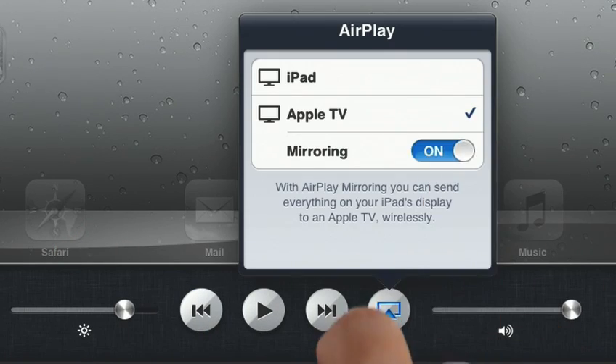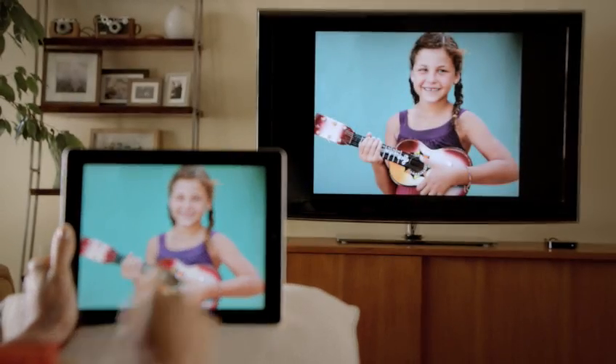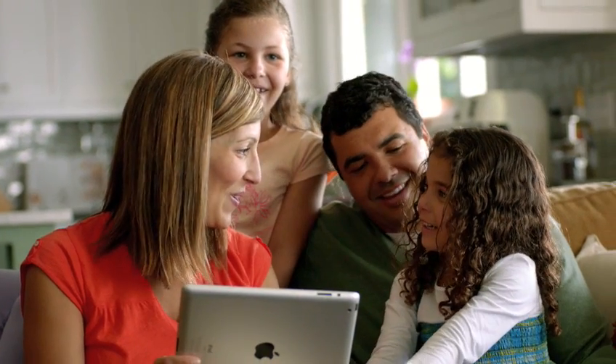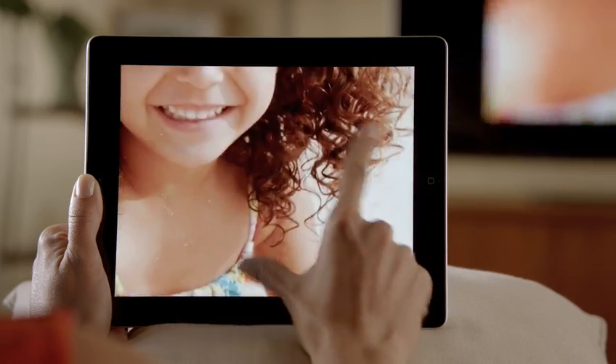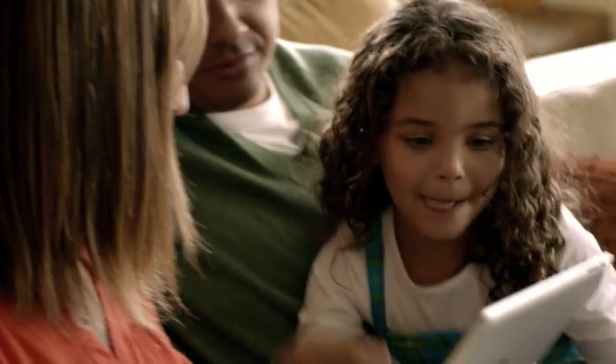With AirPlay Mirroring, you can share everything you do on your iPad 2 right up on your big widescreen TV. You can play video games, look at photos, videos, and surf the web. And all of it is shared with everyone around you watching the television. It responds to portrait and landscape rotations, to every pinch, swipe, and zoom. And best of all, you don't need a cable — you're free to move.